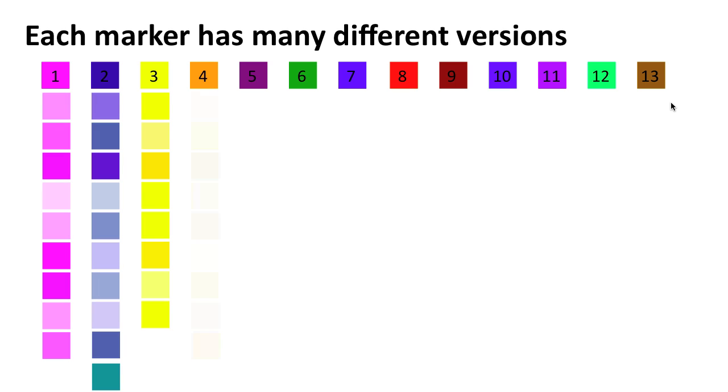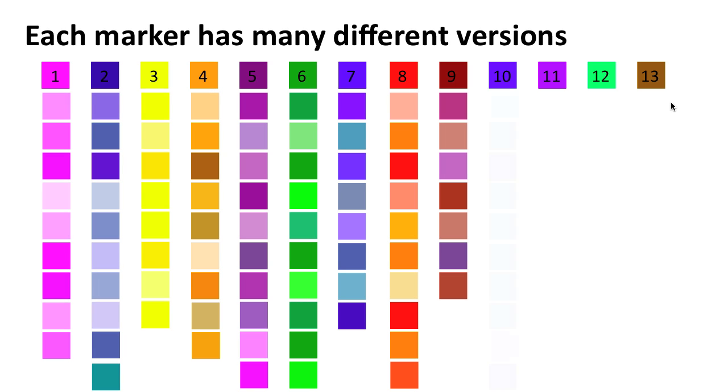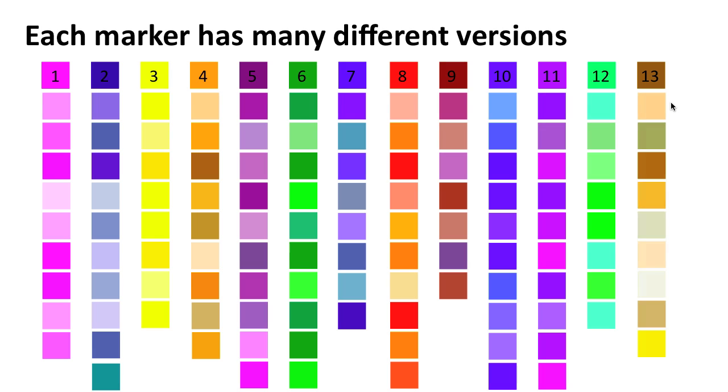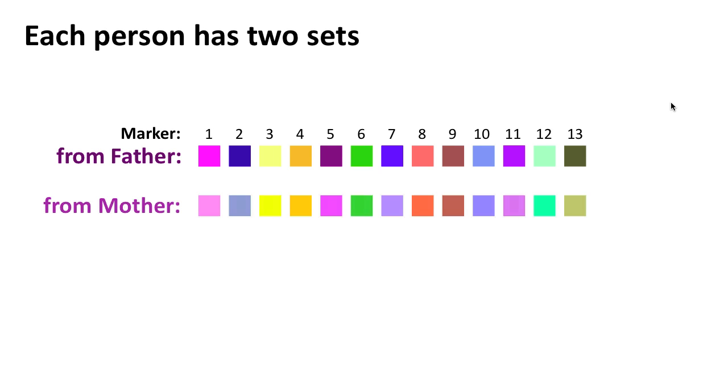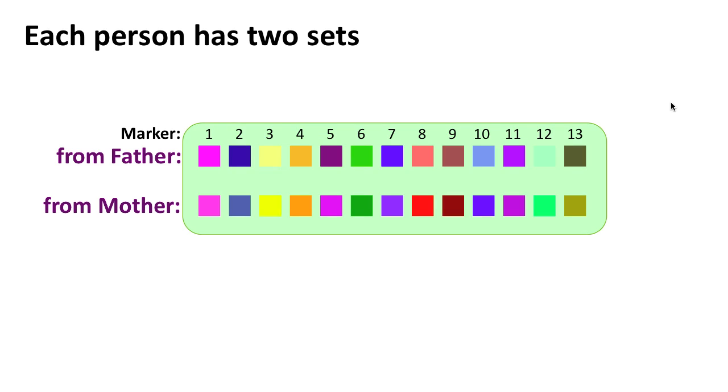Each of these 13 markers has many different versions, and this means that there are not just millions or even billions of possible combinations, but trillions of them. Each person has two sets of these 13 markers, one inherited from their father and one inherited from their mother.